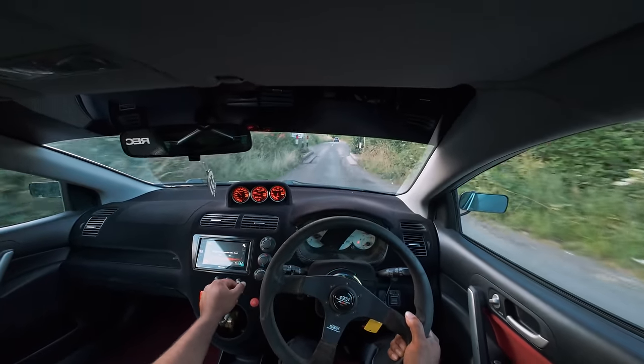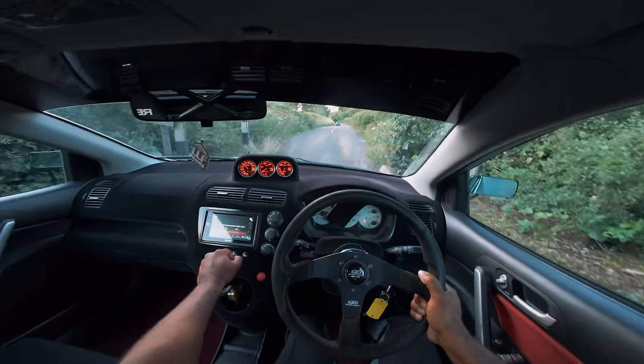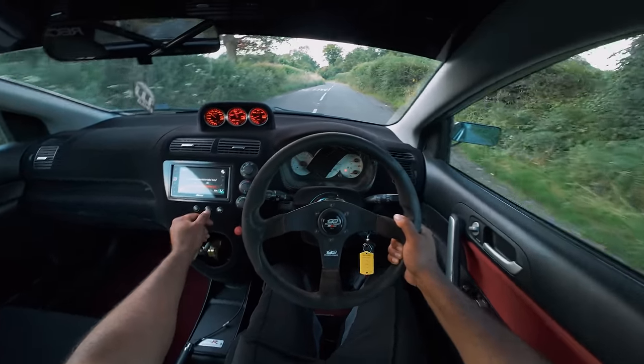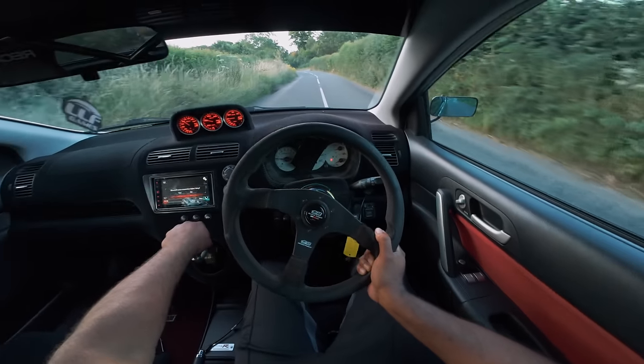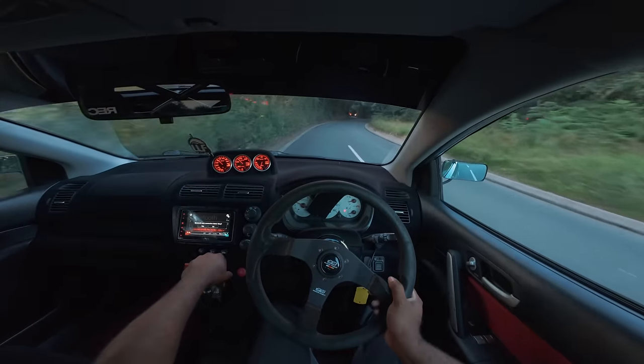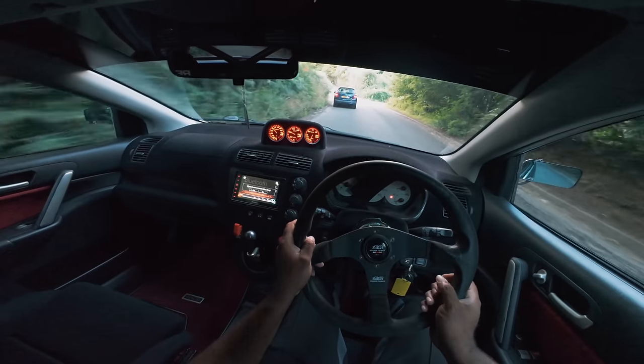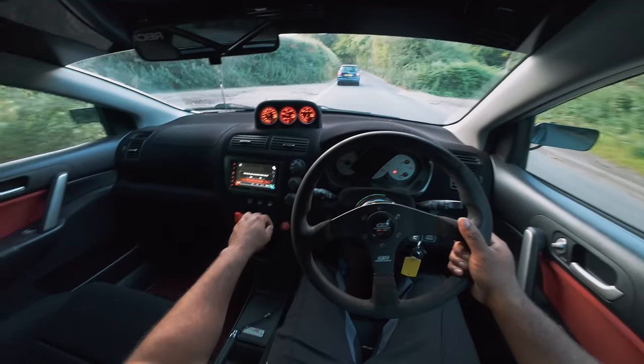500 horsepower - you could say it's probably a little too much power. But as a lot of you know, the civics - you can just beat the shit out of these K20s. And this one's obviously built. We need a nice long straight to show you what this thing's like.